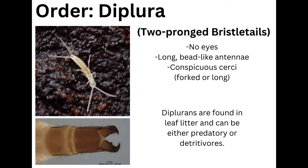The order Diplura, known as two-pronged bristletails or more commonly diplurans, are notable for having no eyes, long bead-like antennae, and conspicuous cerci — either being forked or long. Diplurans are found in leaf litter and can be either predatory or detritivorous.